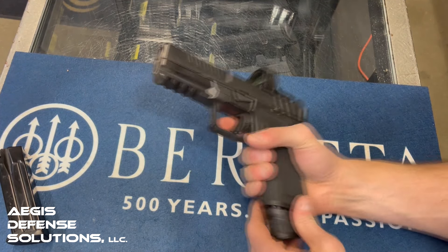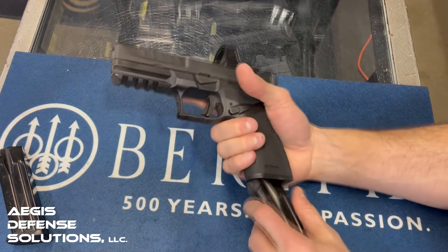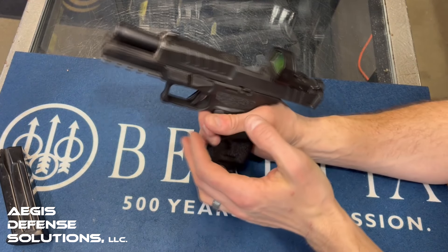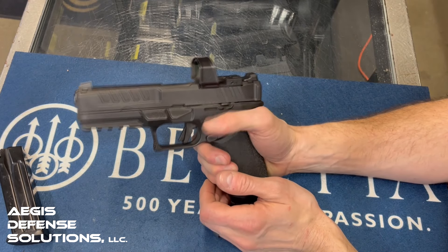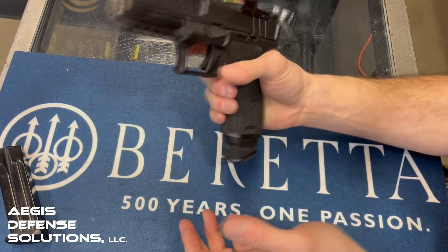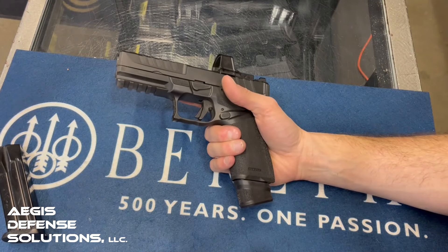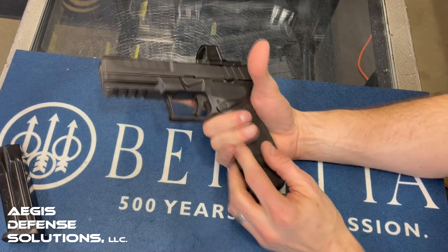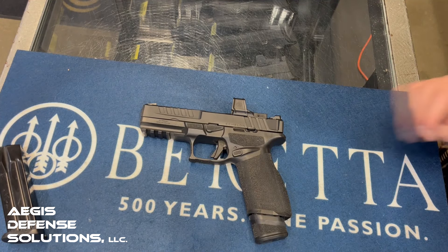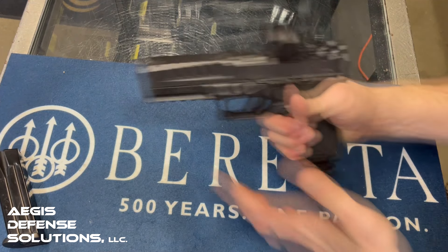Let's do a quick breakdown of the Springfield Echelon — the newest lineup imported from Croatia — similar to what we did with the Daniel Defense H9. Right off the bat, the slide stop and release sticks out horizontally — pretty intuitive to hit, though I wish it were a little bigger. The magazine release is much better than the XD lineup — easier to use and not as stiff. Stippling is better than the XD as well, though not as aggressive as the M&P 2.0, which feels like skateboard tape and becomes one with your hand.